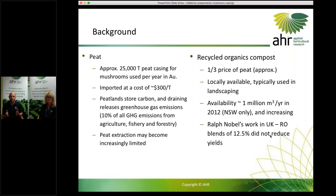What we looked at was recycled organics compost — it's about a third of the price of peat, approximately, depending on suppliers. It's locally available; all the major cities in Australia have composting facilities. It's something typically used in landscaping and also in agriculture and food production. The availability of these products is plentiful and increasing — in New South Wales alone, back in 2012, about a million cubic metres per year was produced, and that will no doubt have increased since.